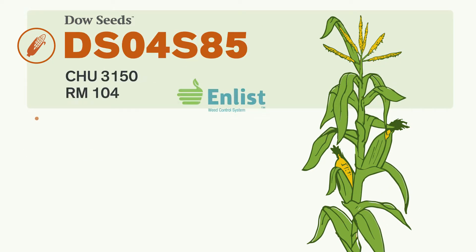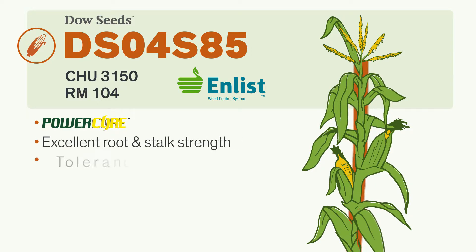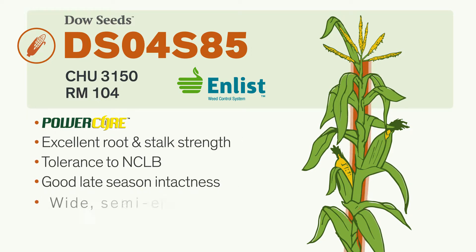Here's an Enlist Corn hybrid with PowerCore technology, good eye appeal, and above-average tolerance to northern corn leaf blight. Strong stalks and roots make this hybrid an ideal candidate for delayed harvest.